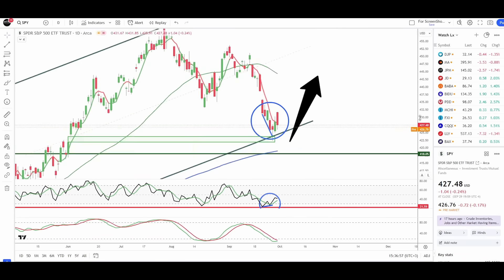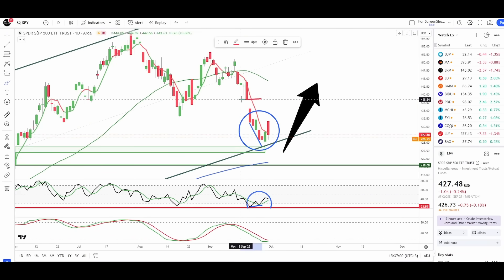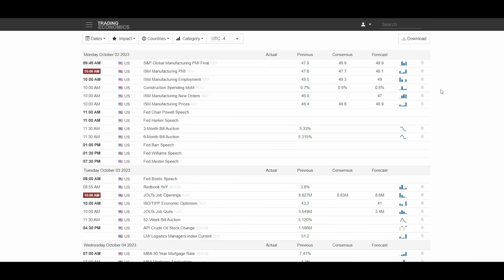In terms of targets, I still expect to see this gap get filled at 438.7, potentially slightly higher to 440. But at 440 that's where I expect the stock market to fail and get rejected, very likely as the 50-day moving average turns back down.